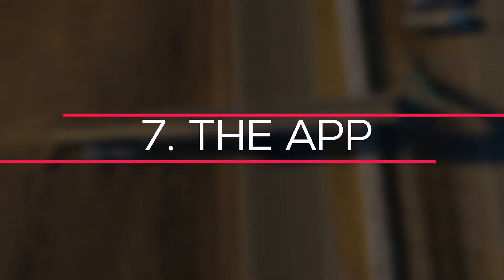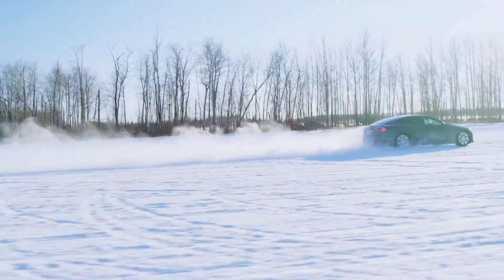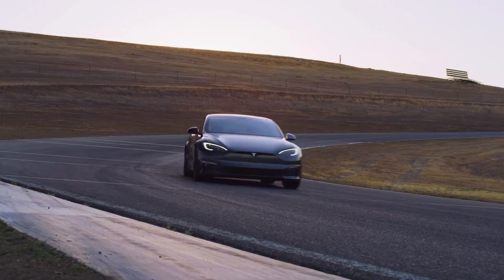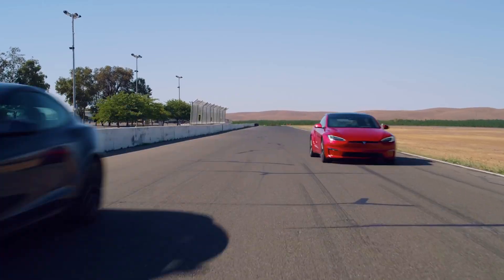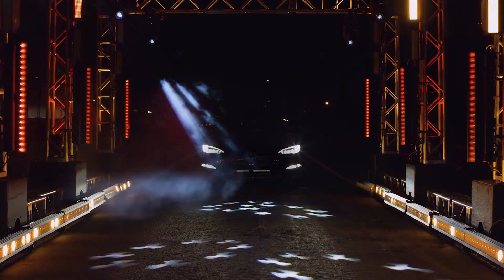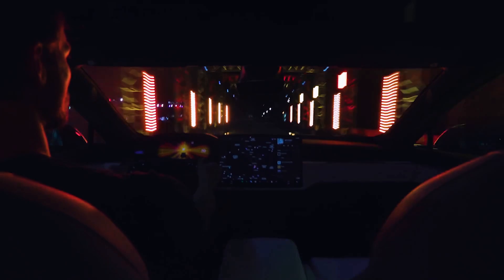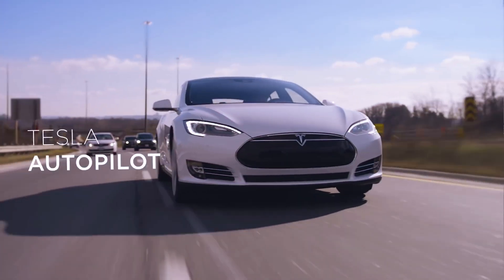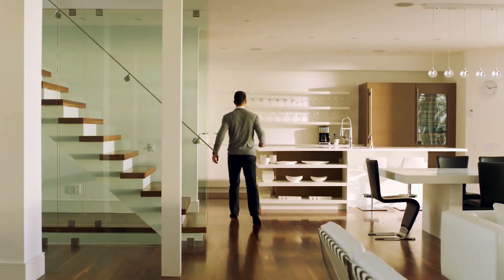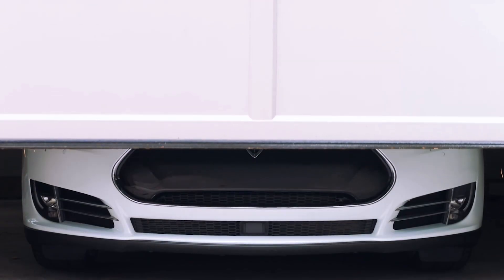Number 7: The App. If you don't want to use the key to summon, you can use the app instead. The app can also be used to open or lock the vehicle, flash the lights, or sound the horn. Your phone can even tell you where the car is and how much power it has left. The app also allows users to operate the car's climate control from anywhere, so the car can be nice and toasty by the time you walk to it — well beyond the range of a standard key fob remote start.